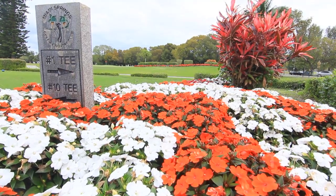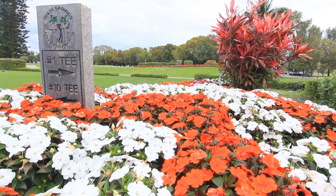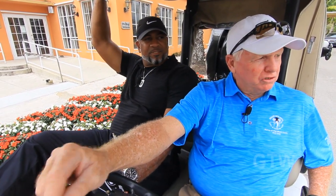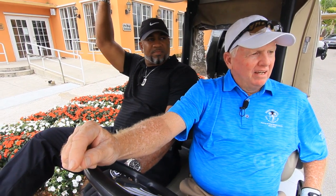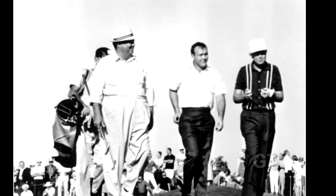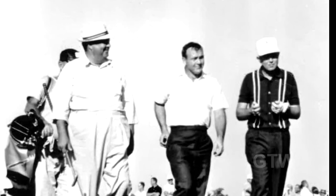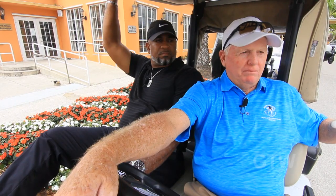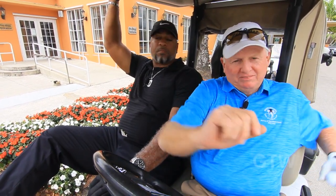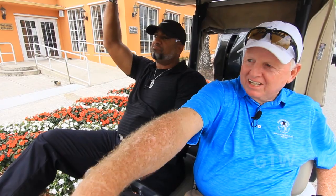Hole 10 used to be number one back in the day. We had a professional who worked as a starter here when he got to be in his 80s named Tommy Sullivan. Tommy played with Arnold Palmer in his first professional tournament in 1954. Arnie didn't make the cut — that was the first tee, where Arnold hit his first professional tee shot. Rumor has it that he was broke trying to get back to Pennsylvania and everybody had to chip in. But you saw what he became — the king, the king of golf.